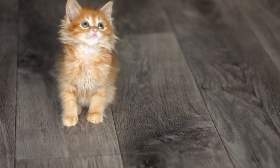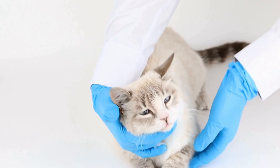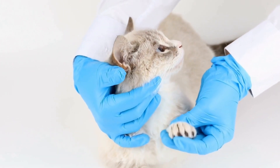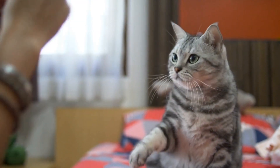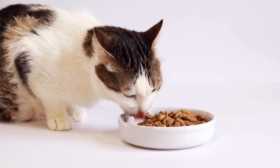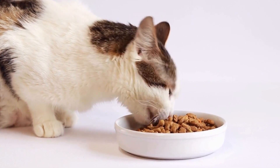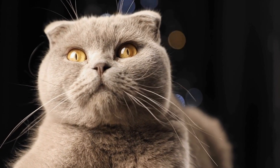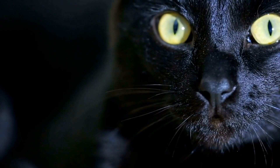Once you have recognized the obsessive-compulsive behaviors in your cat, it is important to seek veterinary advice. A veterinarian can conduct a thorough examination to determine if there are any underlying medical conditions that may be contributing to these behaviors. Physical discomfort or pain can often lead to OCD-like symptoms in cats. If medical issues are ruled out, your veterinarian may refer you to a veterinary behaviorist or a qualified animal behaviorist for further evaluation and treatment. These professionals specialize in understanding and modifying animal behaviors.